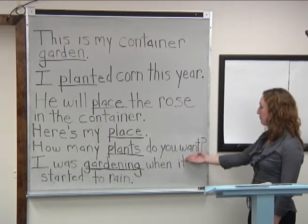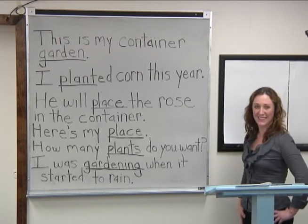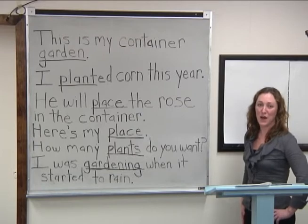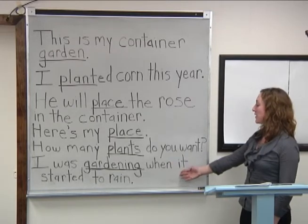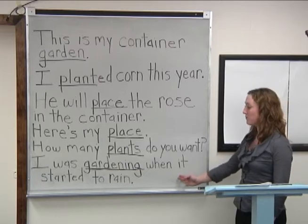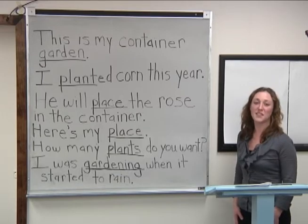How many plants do you want? What about plants? Very good — plants is a noun. Last one: I was gardening when it started to rain. What about gardening? Very good — it is a verb.